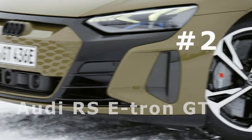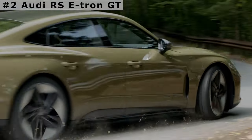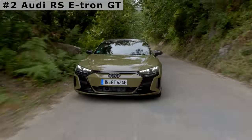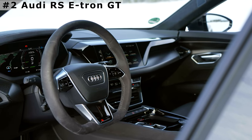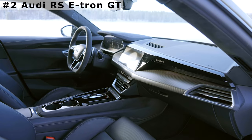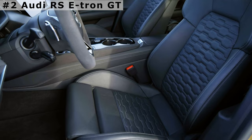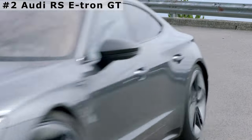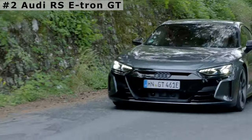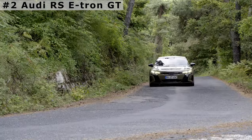Number 2: Audi RS e-tron GT. The e-tron GT delivers a calm ride and instant acceleration. With a motor at each axle, the combined output starts at 522 horsepower and rises to as much as 637 horsepower and 612 lb-ft of torque in the most powerful RS e-tron GT model. The e-tron GT does offer some compensation for its merely average range — its 83.7 kWh lithium-ion battery is paired with a 270 kW DC fast charger, making it one of the quickest-charging EVs sold today. Its standard interior is made from recycled leather-free materials, but its low roof and narrow cockpit make getting in and out a challenge for rear-seat riders.